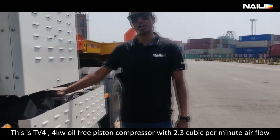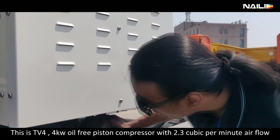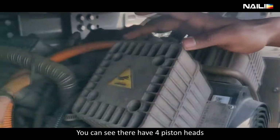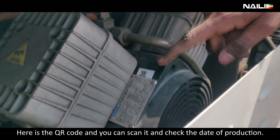This is a 4 kilowatt oil-free piston compressor with 0.3 cubic meters per minute air flow. It has 4 pistons, and there is a QR code which you can scan to see the date of production.